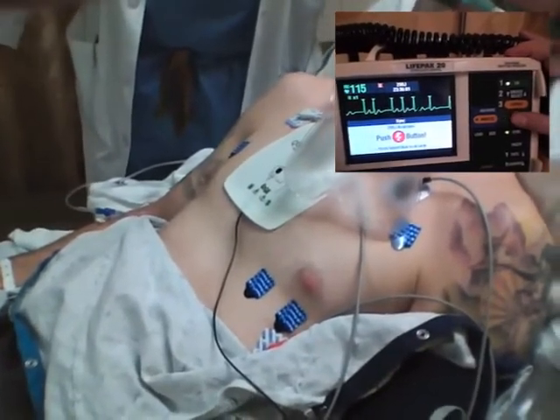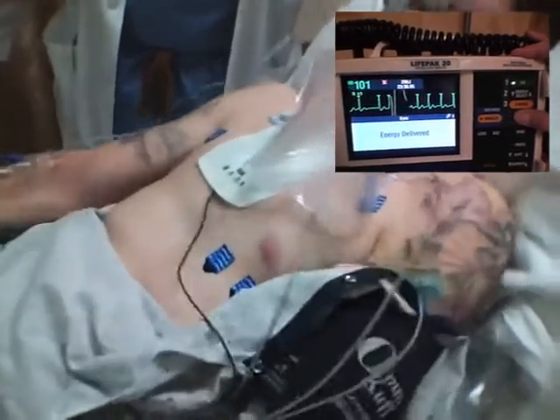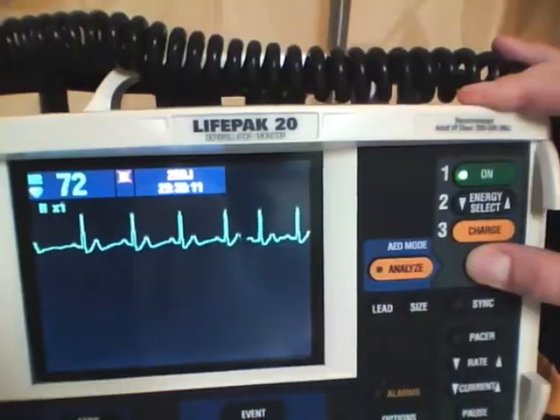The button will have to be held in place as the monitor must sense the QRS complex to determine the proper time to deliver the shock. Generally, the patient will jump somewhat when the shock is delivered.